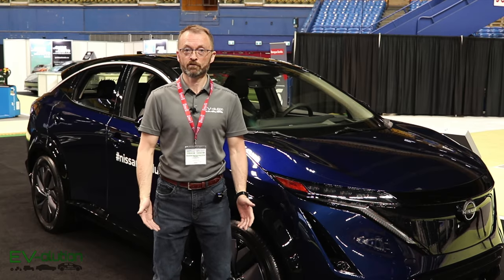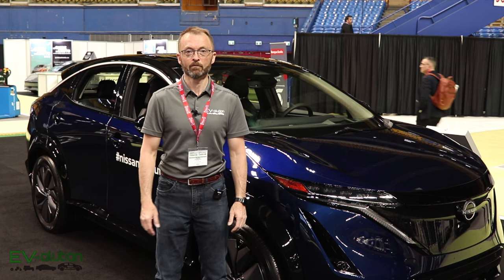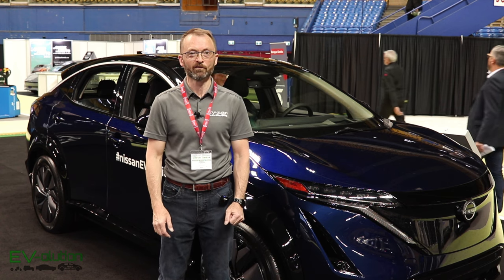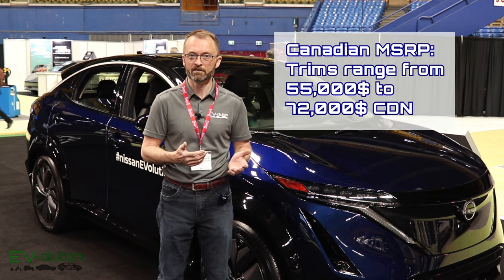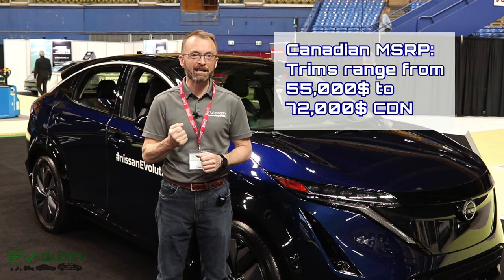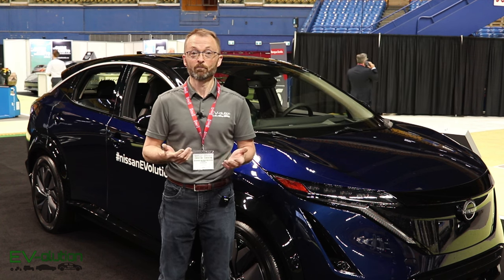Making an appearance at the Montreal Electric Car Show is the Nissan Ariya. The vehicle is a little bit bigger than I had anticipated — the first time I saw it, I was a little bit surprised. Another thing that surprised me was the feeling of the car versus its value. The car costs quite a bit of money, and I find the plastic finish is not quite up to the price of the vehicle.